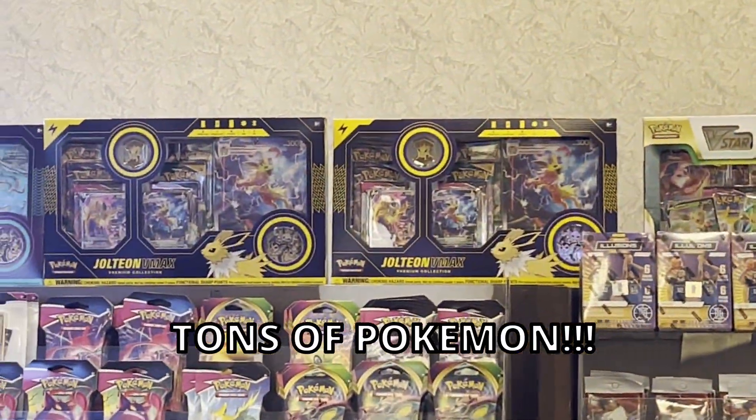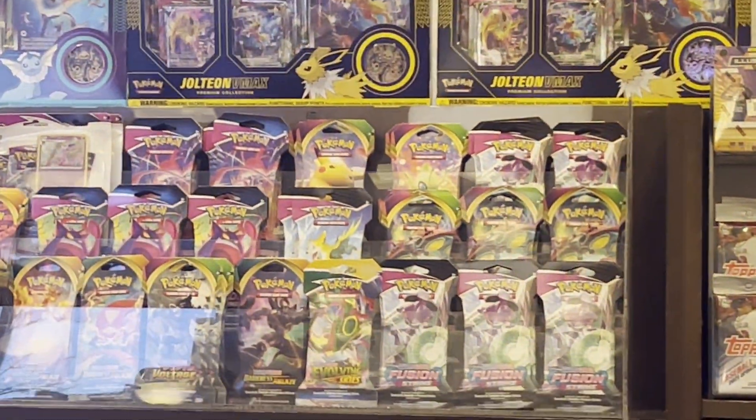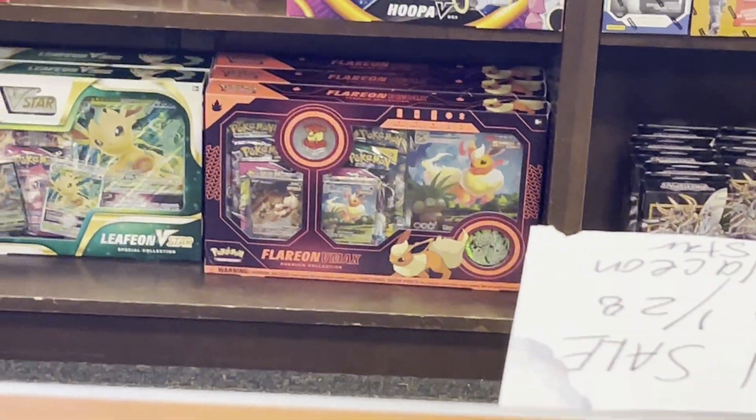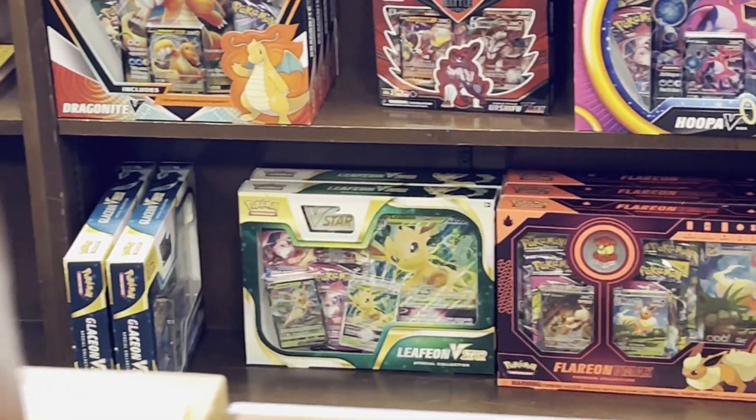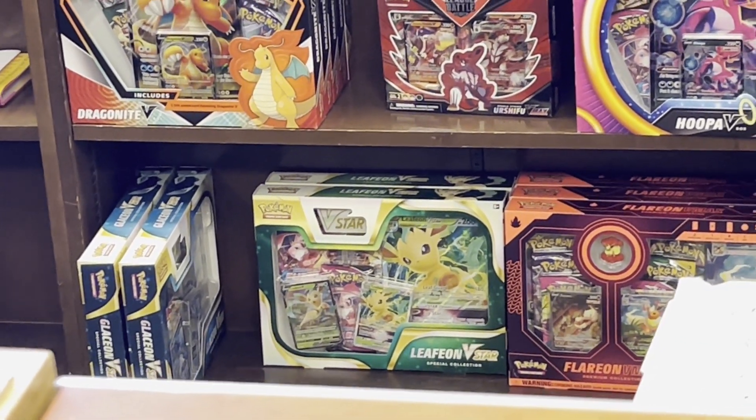We have the new EV Jolteon VMAX green collection boxes — both Vaporeon, Jolteon, and I see Flareon right there. And of course they got the Leafeon and the Glaceon V-Stars, which have Fusion Strike and Evolving Skies packs.